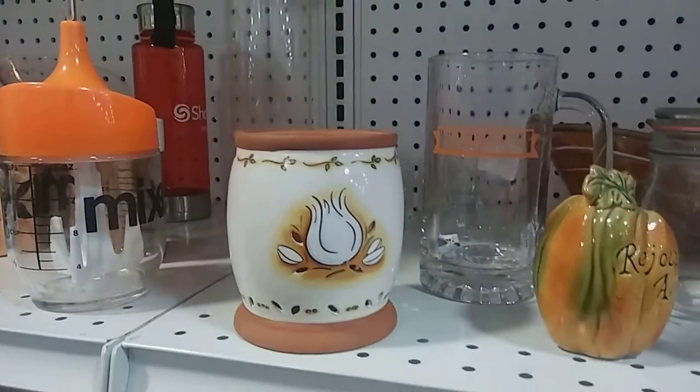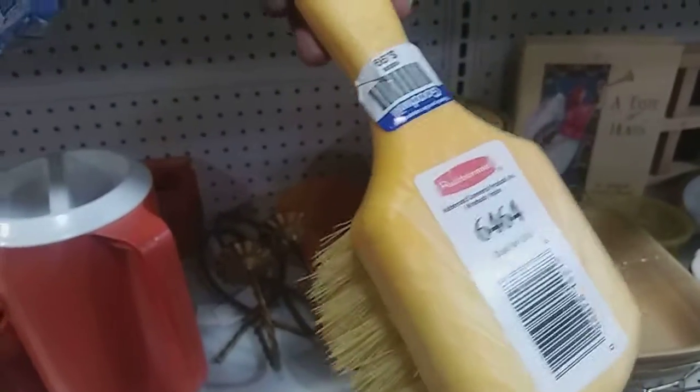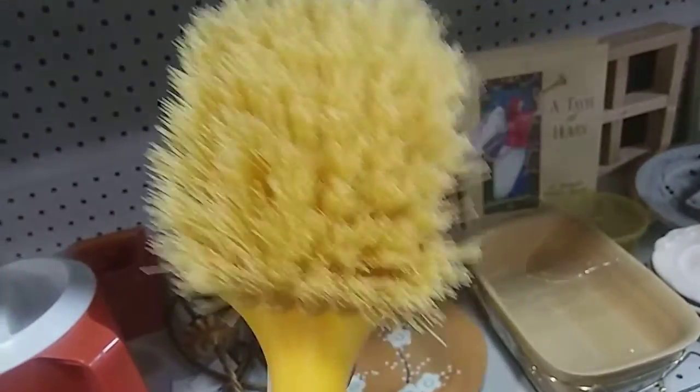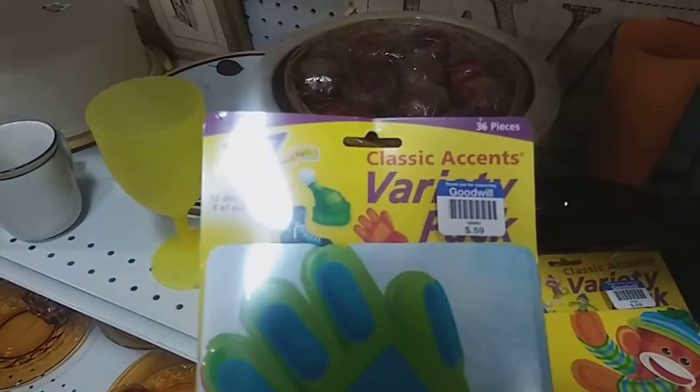Look at this big old brush — Rubbermade. They want 99 cents for these. I need some brushes for the tub, I really really do. They have two of these, 99 cents.